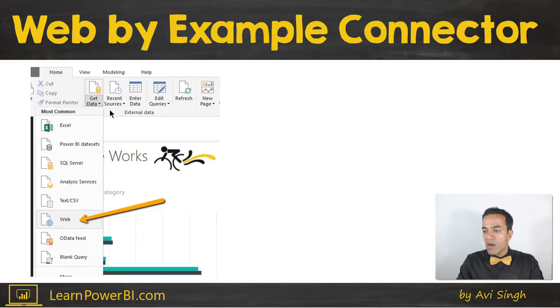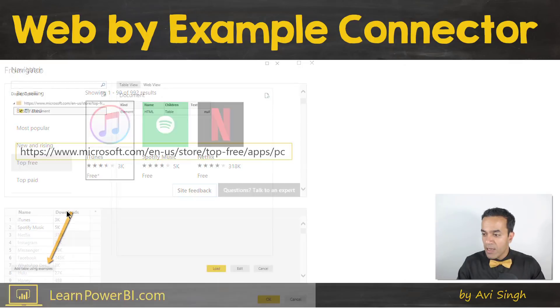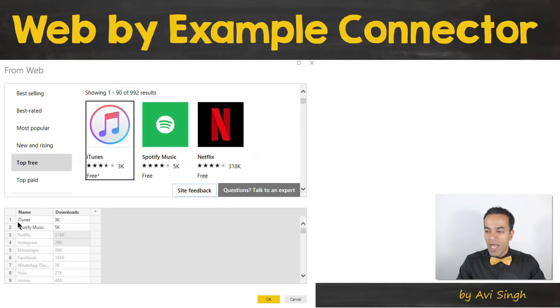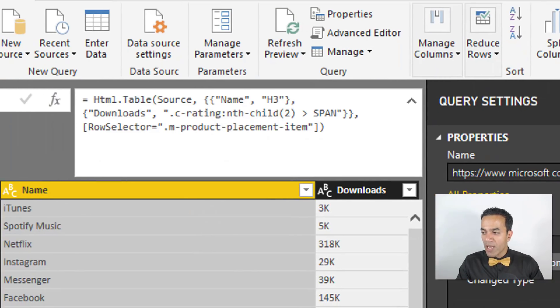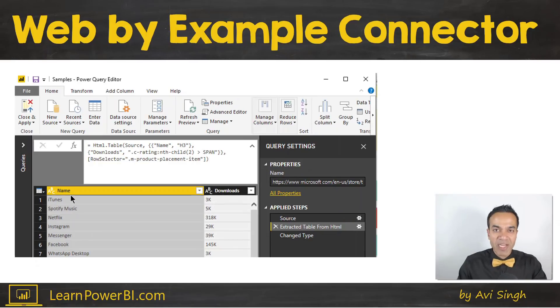The web by example connector is another update. When connecting to websites, simple tables are straightforward to bring in, but complicated structures are harder. With this feature, there's a button called 'Add table using examples.' It brings up the page, and you type in some example values — the dark text is what I typed, and the light gray text is what Power BI automatically figured out. For instance, once I typed iTunes and Spotify, it figured out the rest. It could be very useful when connecting to a web page that isn't cleanly structured.